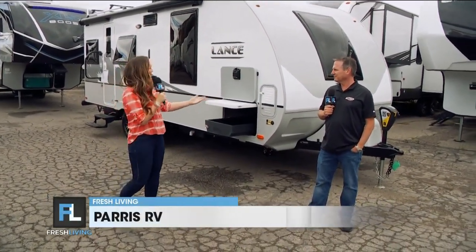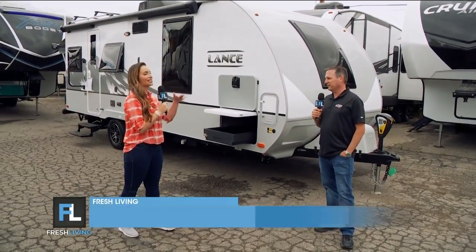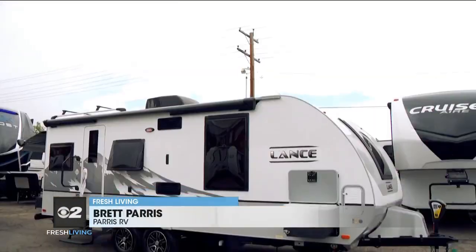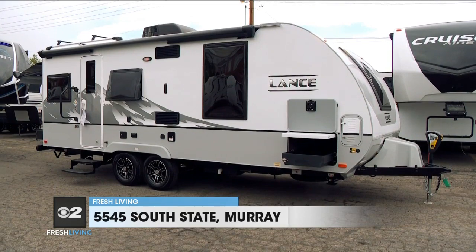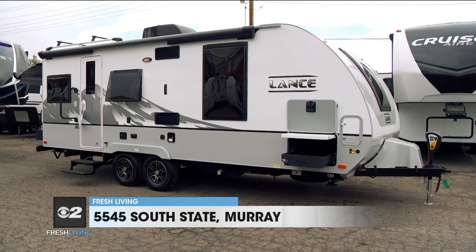I'm talking with Brett right now. This is such a cool item. This is really the very finest trailer that you can get — top-notch, the very best of the best. There's nothing quite like a Lance. This is a 2021 Lance Model 2075, and it's absolutely amazing.